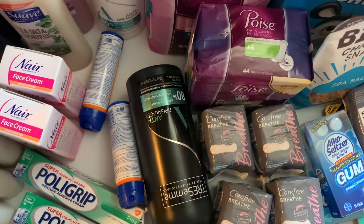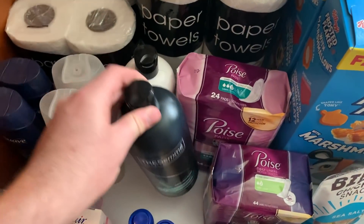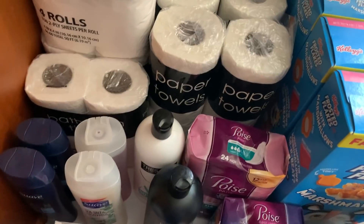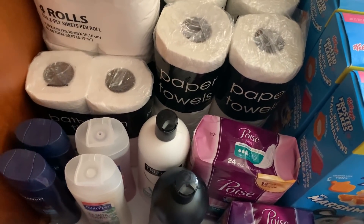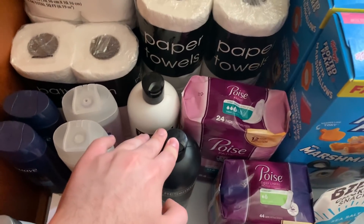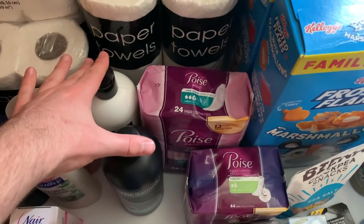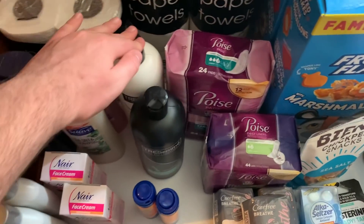I grabbed the TRESemmé — two of them at $3.98. I used the $2 off two TRESemmé coupon from the 6/28 Smart Source, got back $1.60 on Fetch Rewards with a special offer, and got back $5.60 over on ShopKick, making this free plus a $1.24 money maker. Be aware the Fetch offer is probably gone for these now.